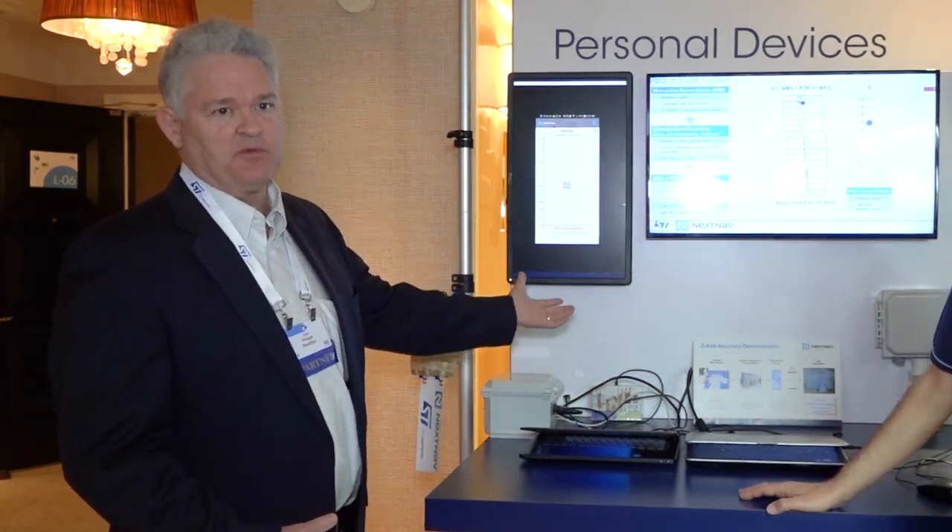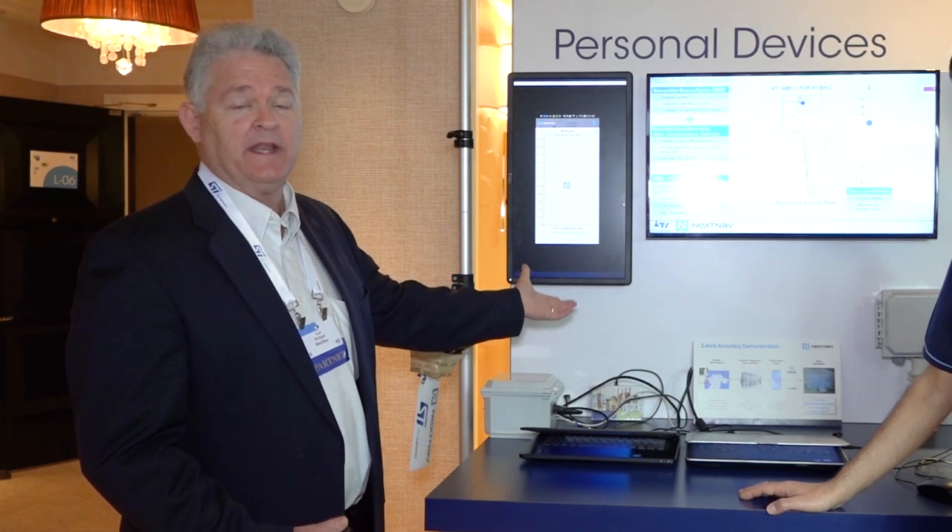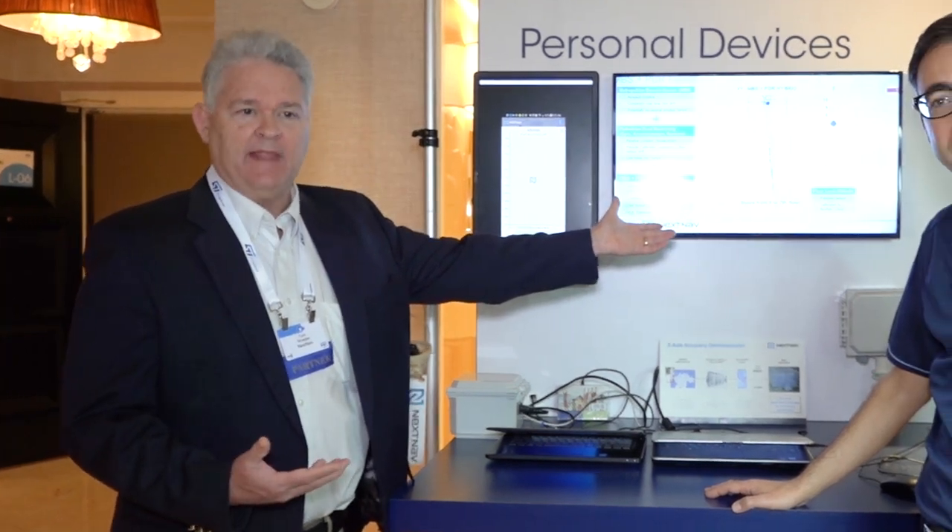NextNav's 3D geolocation indoor location system benefits from cooperation with STMicro on the sensor side for highly precise floor-level altitude service that can tell you which floor you're on anywhere in the city, and also on the indoor latitude/longitude system by allowing smooth tracking of users within the building. For more information on NextNav's 3D indoor geolocation system, you can go to our website at www.nextnav.com.